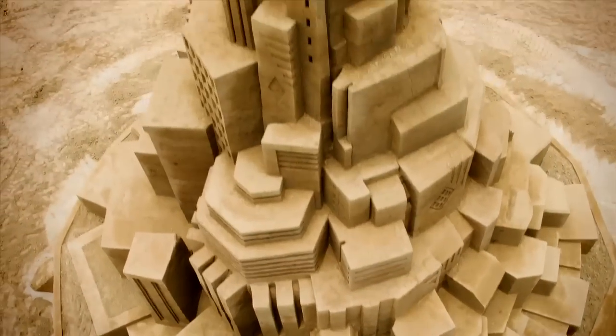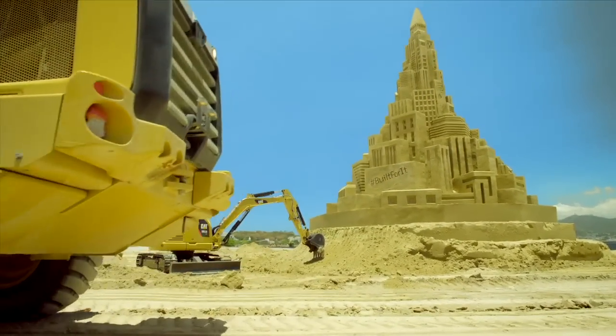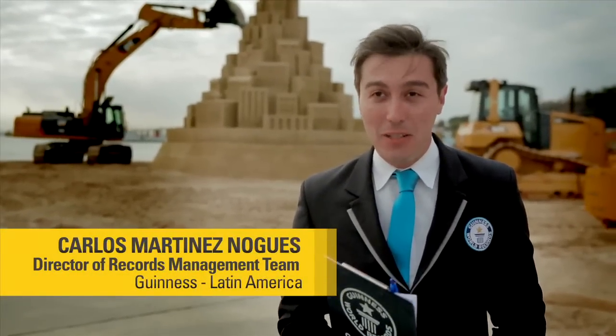Guinness World Records has been invited to be here today in Brazil to witness the unveiling of this official challenge, this official attempt for the tallest sand castle in the world.